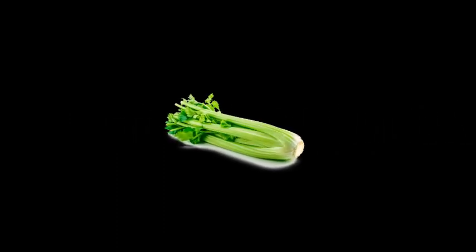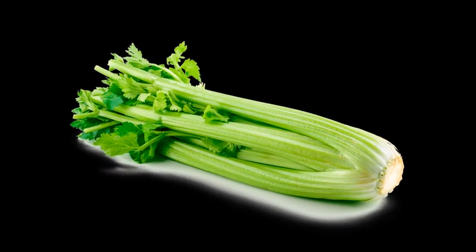1. Hydration. Stay hydrated with celery. It's about 95% water, making it a natural hydrator.